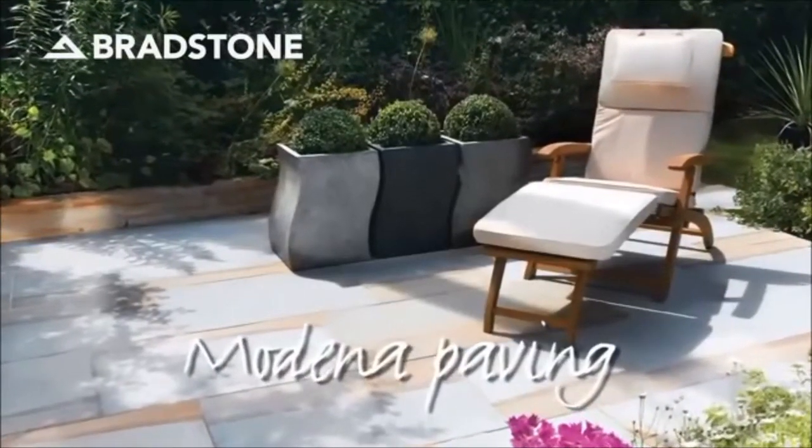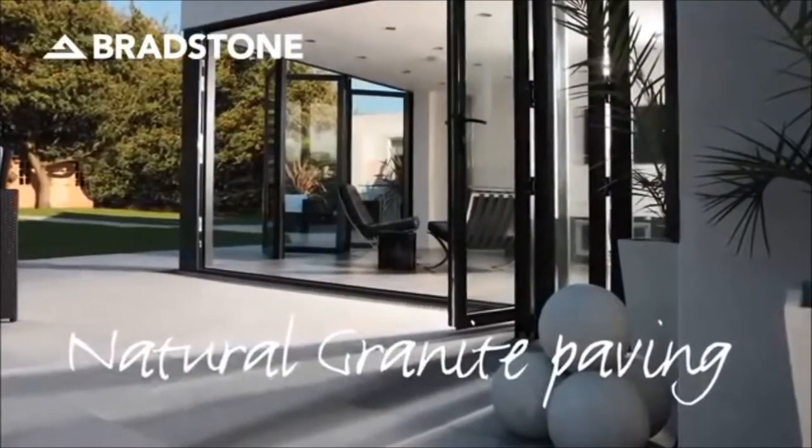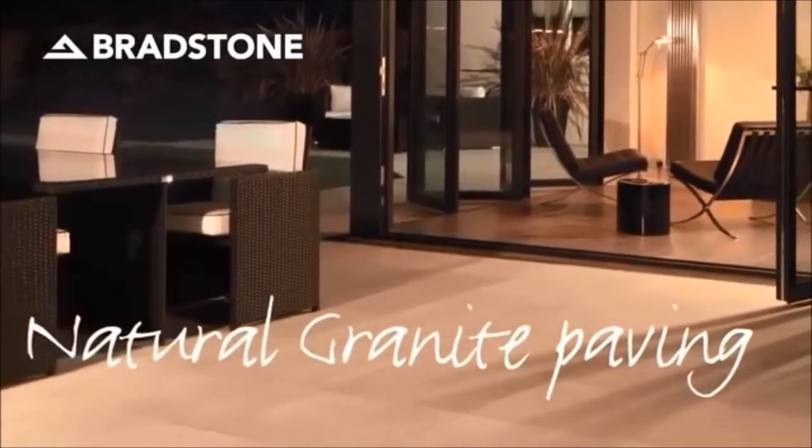Remember, your outside space is an extension of your home, and natural or contemporary paving is a very effective way to bring the outside in, complementing your internal decor and extending your living space.